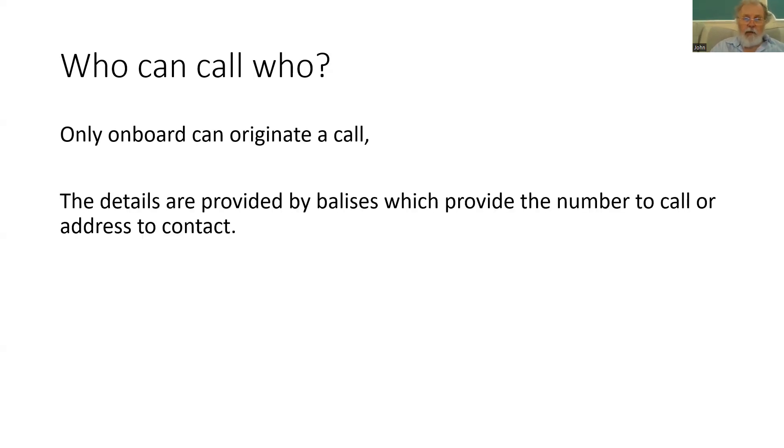The first stage of security is controlling who can call who. In ETCS, it is only the onboard which can originate a call. Since the onboard needs to get the movement authority from the trackside to allow the train to move, it is really important that nobody else can contact the onboard and give that information erroneously. The onboard gets instructions from balise groups mounted in the track, which provide the number to be called or the IP address to be contacted.